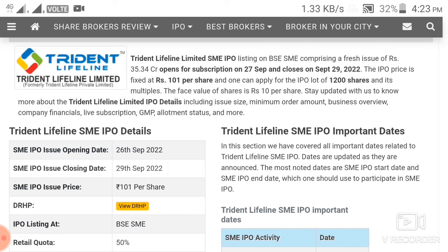The share price is 101 rupees per share. Normally it is 30-40-50 rupees, but I think the price of 101 rupees is on the higher side. If you want to apply for 1,200 shares, you will need around 1,21,200 rupees per lot.